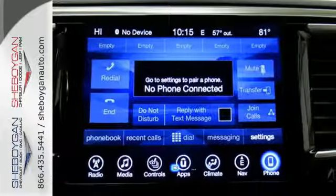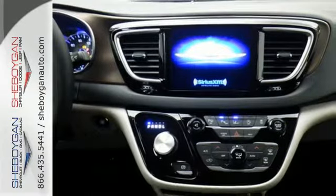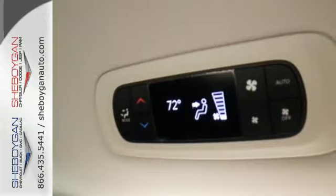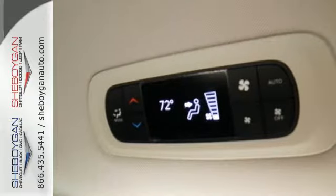Between work and play, this minivan will make your day with the standard Uconnect touch screen display, USB media hub, integrated voice command with Bluetooth and the Parkview rear backup camera.